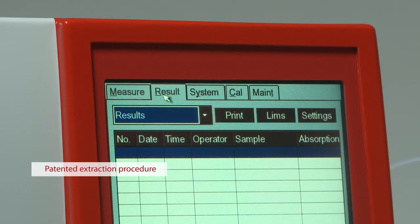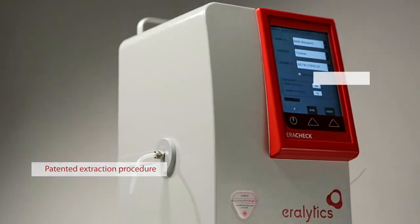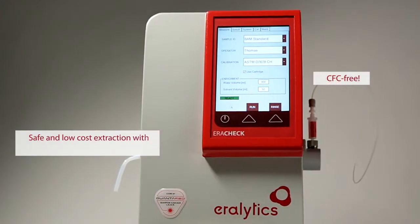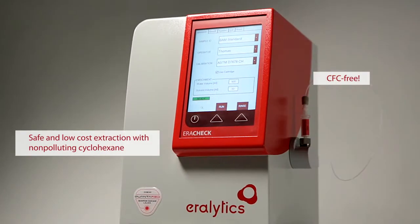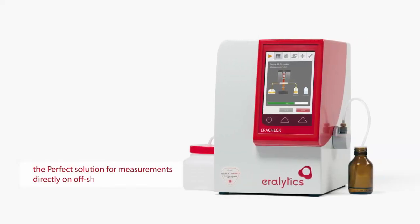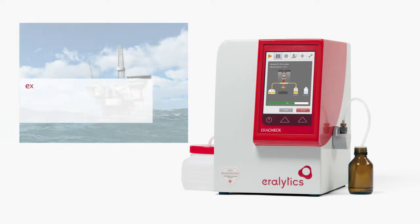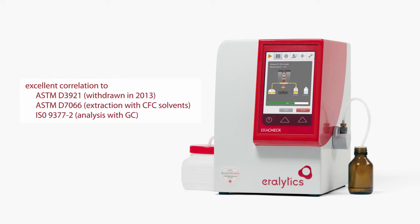The patented extraction procedure with the non-hazardous, CFC-free, and low-cost solvent cyclohexane is safe, simple, and environment-friendly. Error Check is the perfect solution also for measurements directly on offshore oil platforms. The easy calibration to different oils guarantees results in perfect correlation to traditional methods.